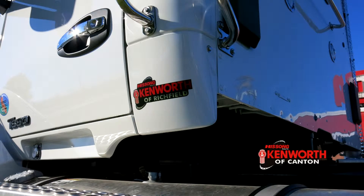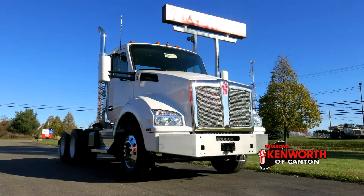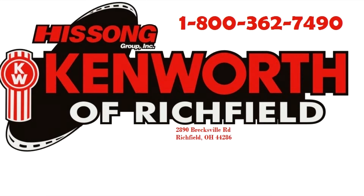This truck is specced out to be versatile and a great value by offering Kenworth quality at an entry level price. Call us today for more information about this great truck.